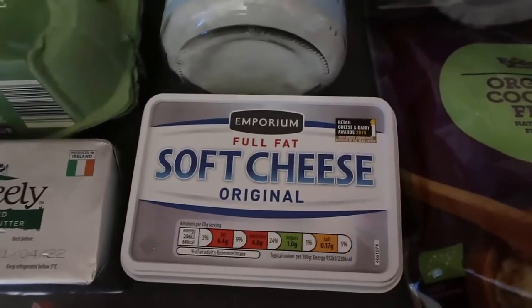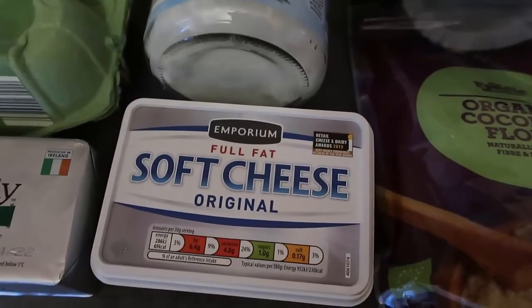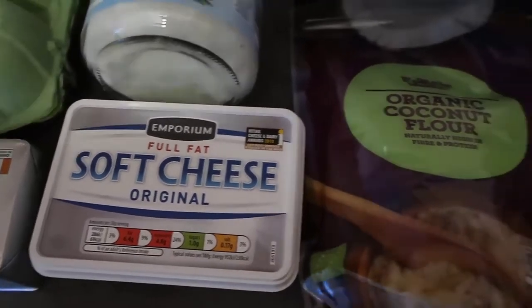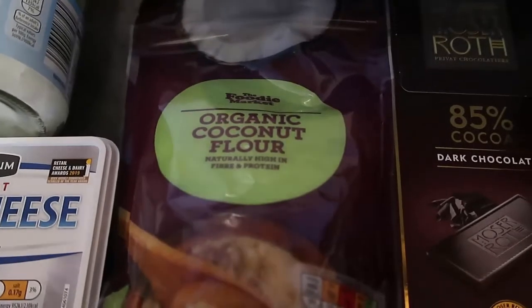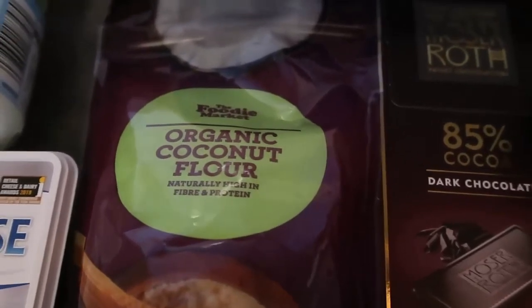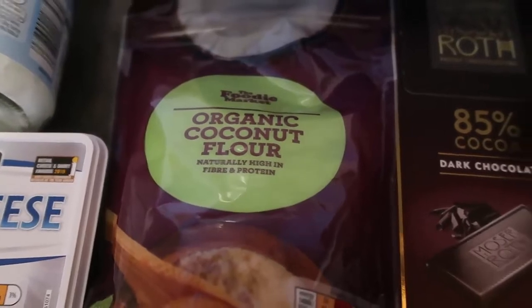As well as cream cheese, which I'll either use in cheesecakes or to make cheesecake flavored sweet treats, from mousse to smoothies — it's just such a perfect ingredient to enjoy. And my Aldi currently has coconut flour in one of those special off-the-middle-aisle things, so I got some coconut flour which I'll either make brownies with or waffles. There are loads of ways to enjoy coconut flour that's low carb and keto friendly.